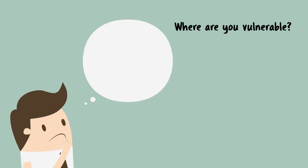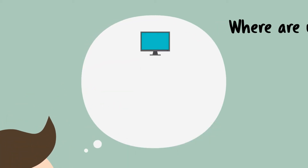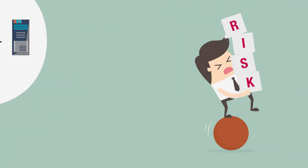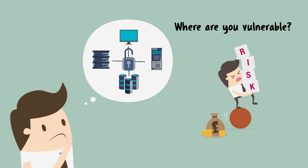For several years, businesses have struggled to understand where they are at risk and how to protect themselves from the dangers of data breaches and fraud. Many have struggled to implement costly or complicated solutions.